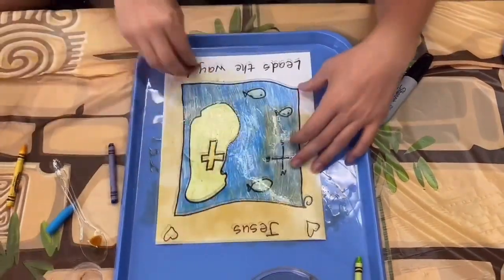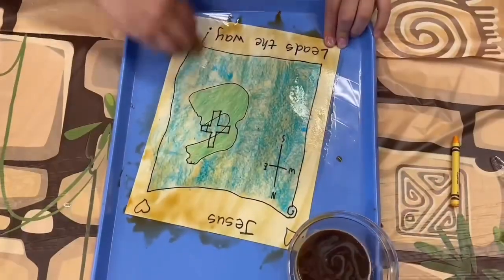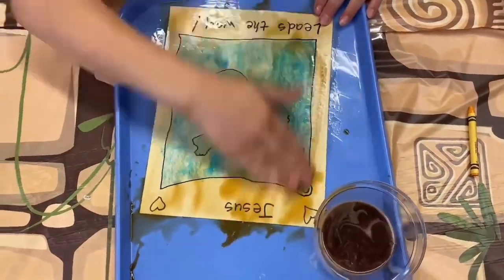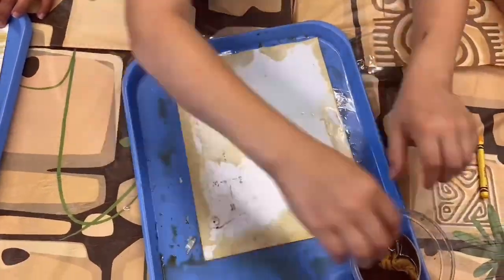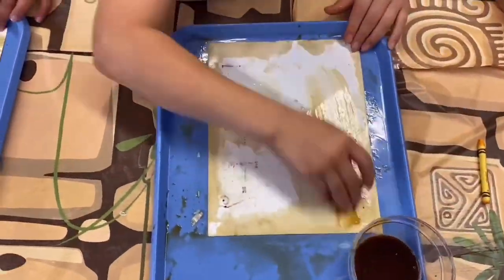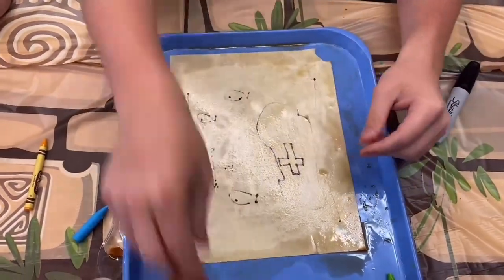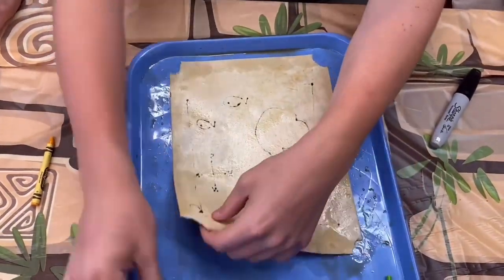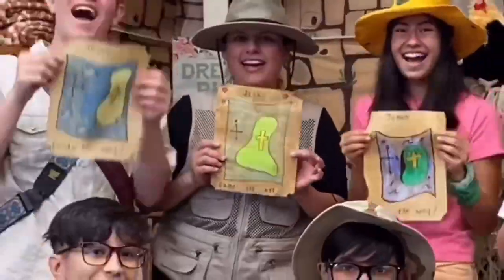Creating a map is a wonderful reminder that God hears us, and when He does, He sends us guidance — just like a map would. Whenever we pray for help or pray for an answer, God is there. To finish off, if you'd like to rip a few corners just to give it that extra special touch, go for it — and you're done. Great work!